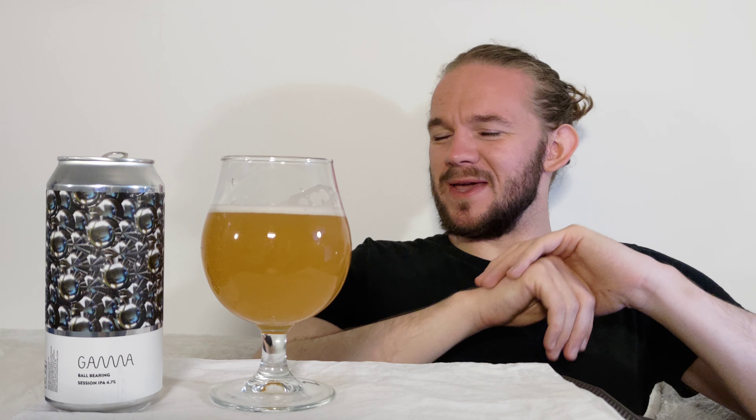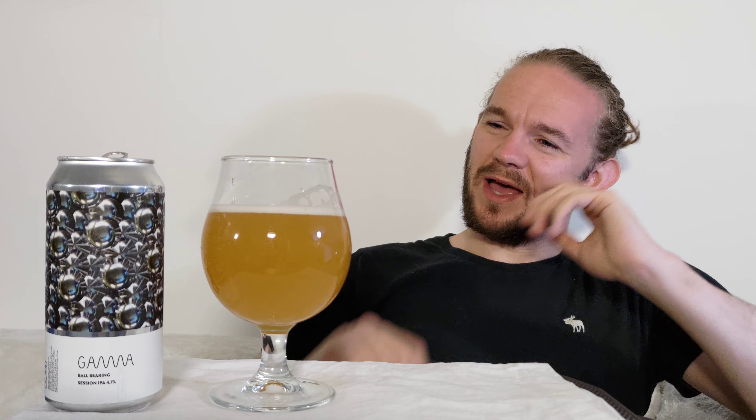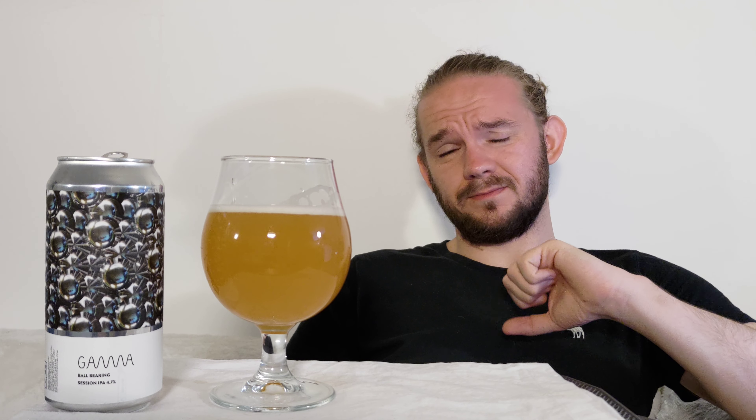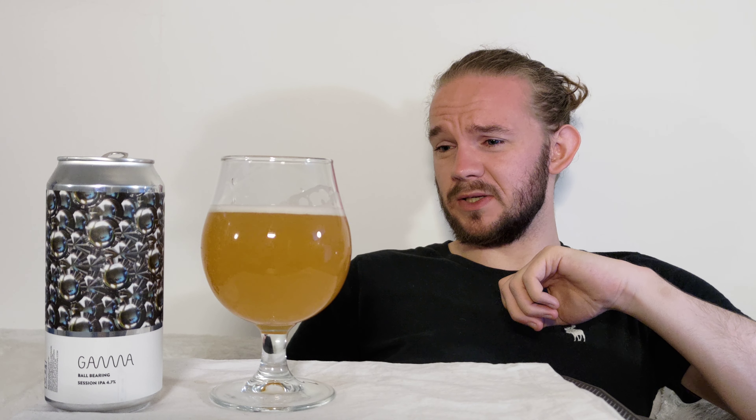I've seen them release a few sour beers recently, they have an Imperial Stout every so often as well, and I always look out for the new Gamma beers when I go across to Copenhagen. That is all I can really tell you about Gamma Brewing Company for the moment. If you want to learn a little bit more about these guys, you can check out the brewery website, follow them on Facebook and Instagram, and check out the Ratebeer, Untappd and Beer Advocate pages to learn about all the different beers that these guys have done.